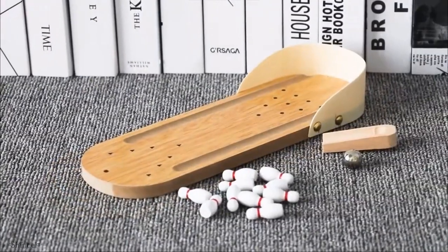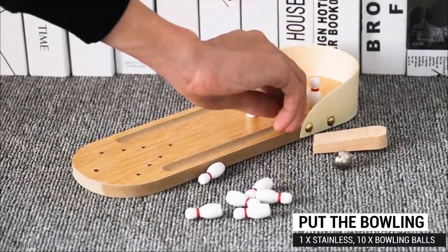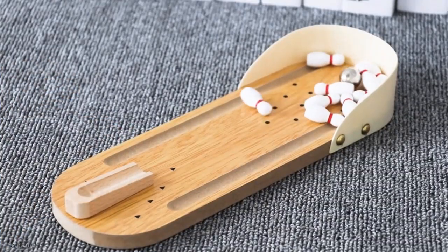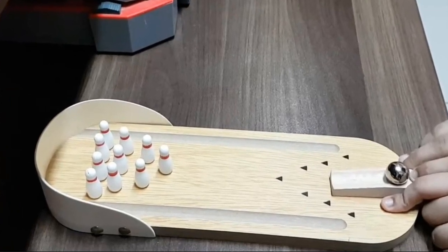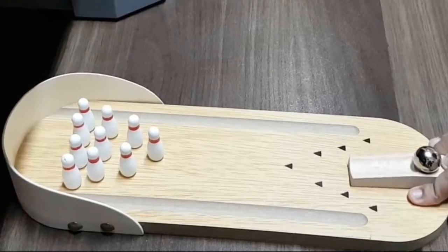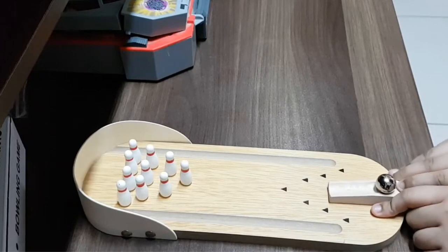Its feather-light weight and mini size make this bowling set a relaxing travel companion. It doesn't require any spacious area to store and can be kept anywhere. The small bowling table is no longer just for adults — kids can also enjoy it, and small kids can play by sitting on the ground for easy access.